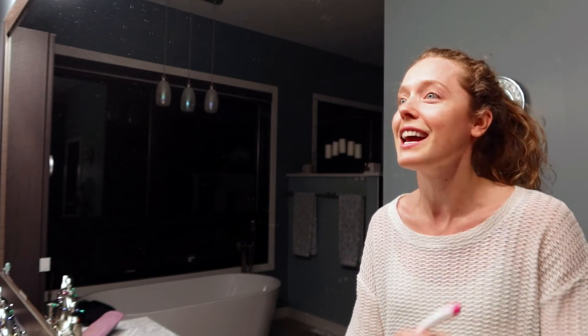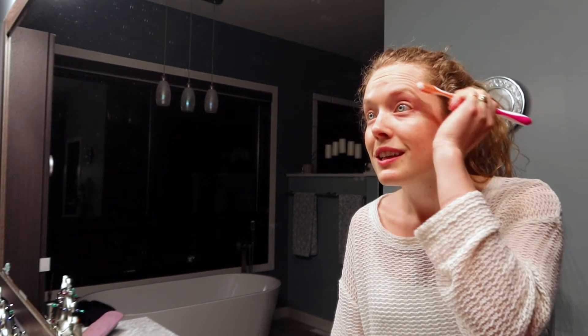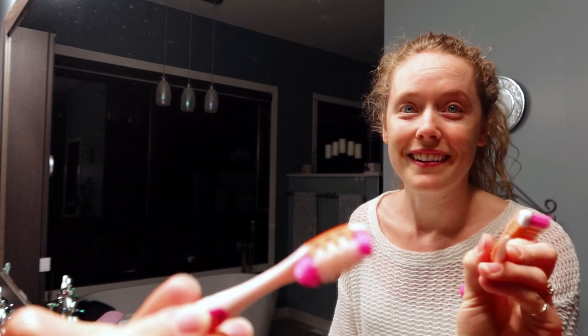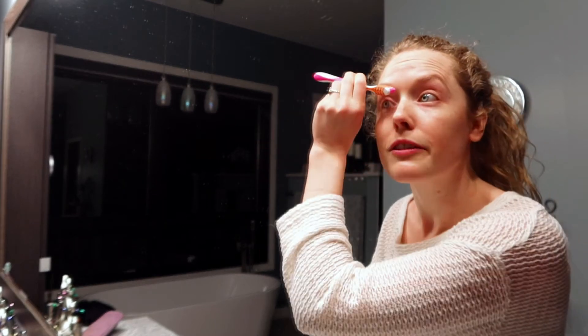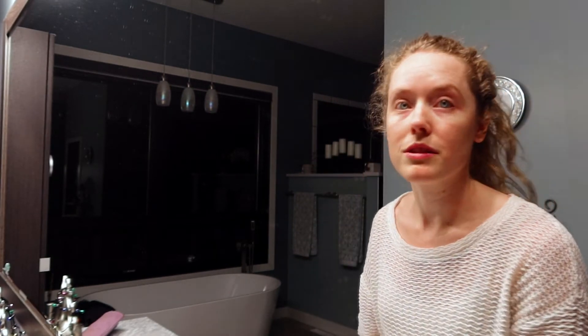The eyelash curler kind of sometimes makes it look like I'm wearing mascara if I can get a good curl in there. For eyebrows, I'll just take one of my old toothbrushes — so it's nice and squished down — and I just comb my eyebrows into place. They stick from having the vitamin C serum on them. Done with those.